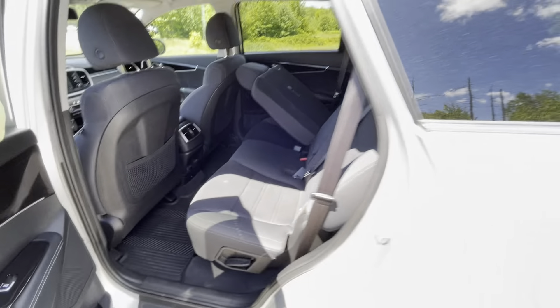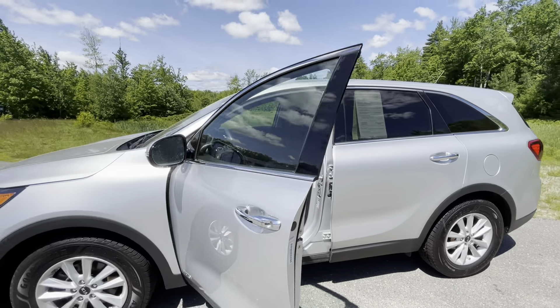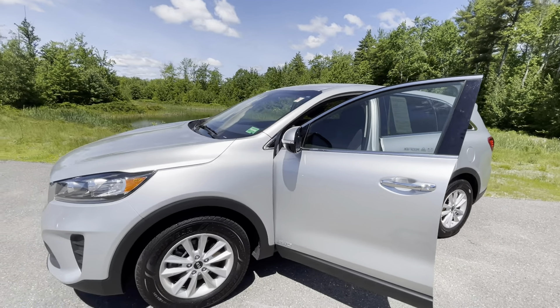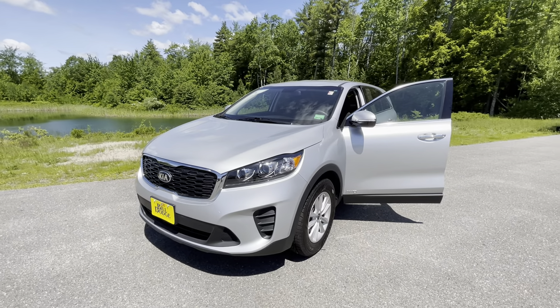Very clean — again, just a very quick video walk-around of this Kia Sorento here at Bill Dodge pre-owned Kia in Saco, Maine. Any questions on this or anything else, please use my contact information down below. My name is Frank, thank you for watching.